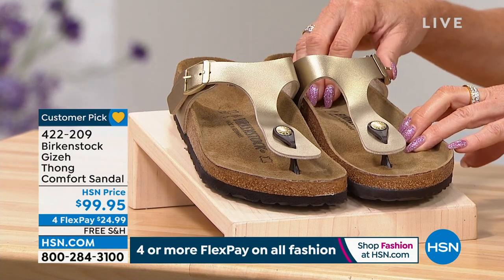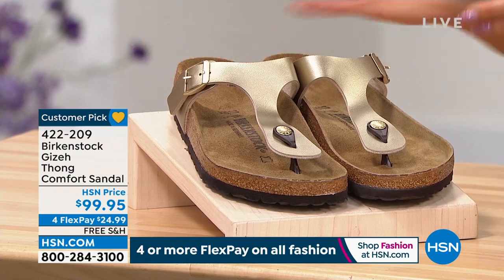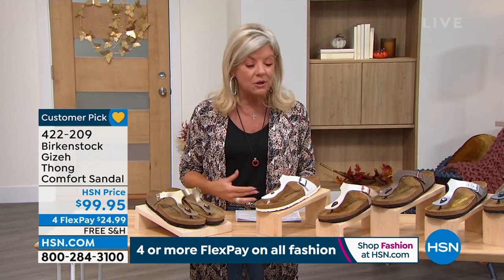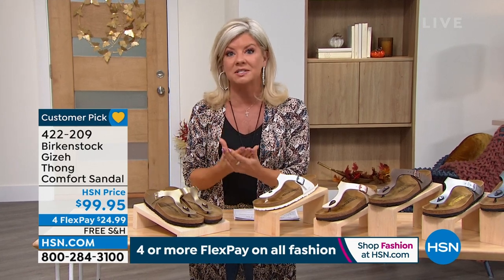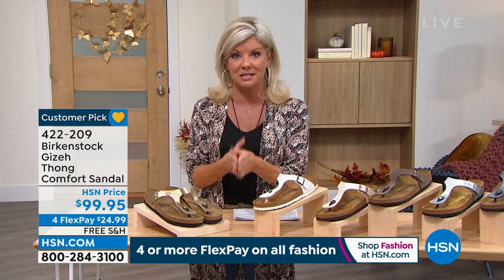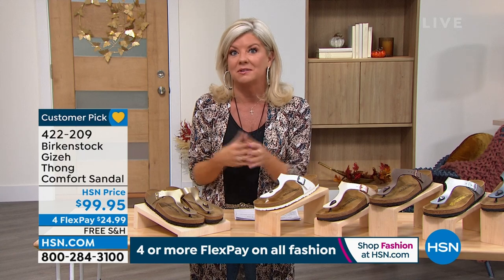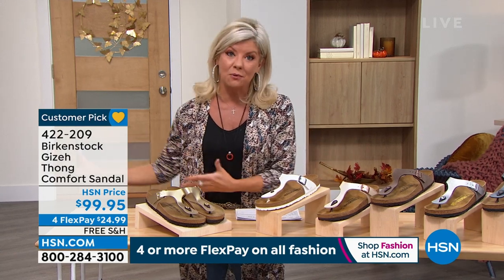They're $99.95 — a great entry level. Go to hsn.com to read those reviews. This is where we love having this beautiful partnership with Birkenstock, where we can offer FlexPay. I always take advantage of it — I don't have to pay it all off in one month. I can break up those payments over the next four months. And you're not waiting — we're shipping them right out to you immediately, so you'll receive them in the next few days.